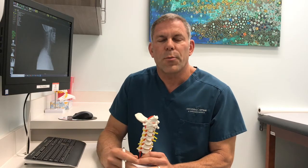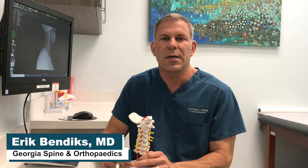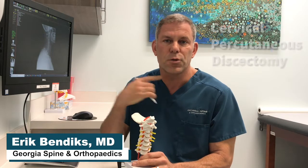Today we'll be talking about a procedure that we perform here at Georgia Spine and Orthopedics called the percutaneous discectomy, or minimally invasive discectomy, for the cervical spine — meaning the neck.